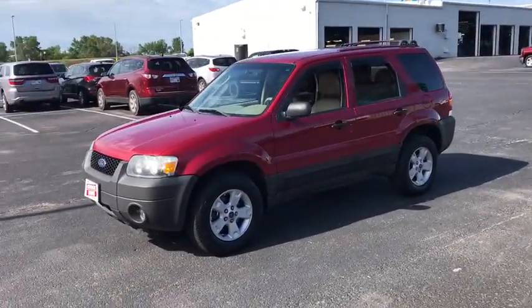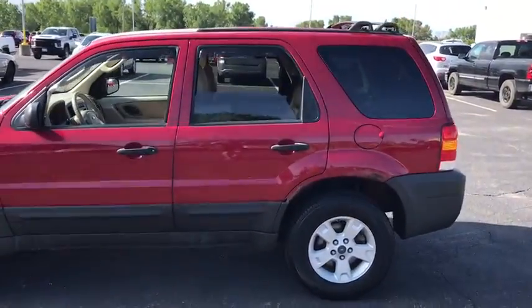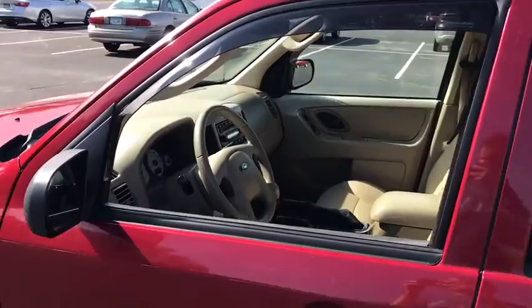Here are some of this vehicle's great options. Dual airbags, alloy wheels, power steering, four-wheel disc brakes, AM FM CD, MP3 radio, CD player, rear window defroster.